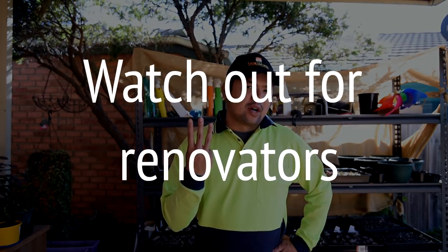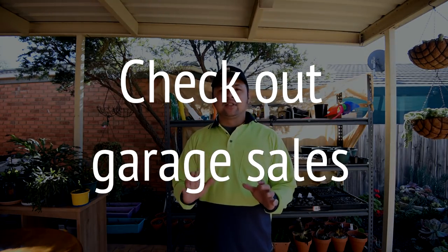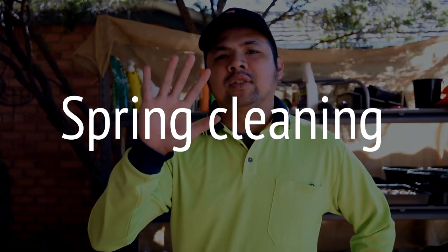Number three: keep a lookout for people who are doing their house or garden, because chances are they would be pricing things really cheap or even free — especially if they want to get rid of things ASAP. Number four: check out garage sales. No two are the same and you'll never know what you'll find. And for number five: if your local council has a spring cleaning drive, you might find some gems just by driving around your neighborhood. We picked up a lot of stuff this way.